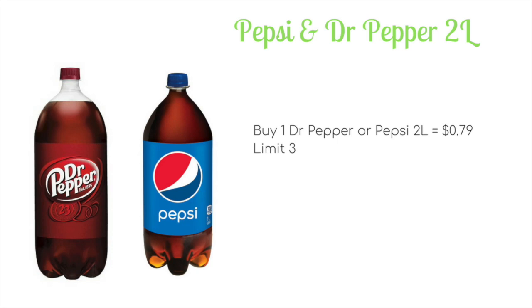Deal number two is a great deal on soda this week — Pepsi and Dr. Pepper two-liter products are going to be on sale for just $0.79, which is a fantastic stock-up price, particularly for any 4th of July cookouts or barbecues you might be having. There is a limit of three bottles per person, so definitely pick up three for yourself at just $0.79 each.